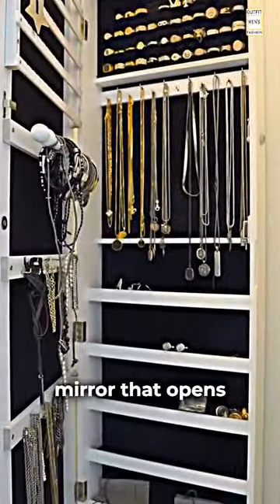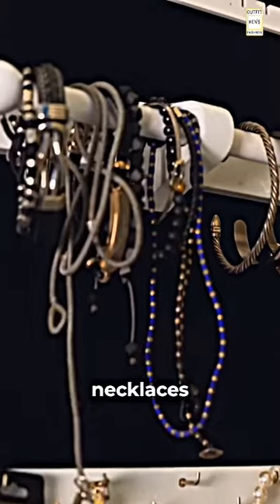For my jewelry, I have this mirror that opens up to a ton of storage for rings, necklaces, bracelets, and more.